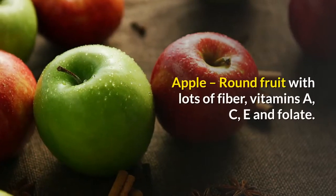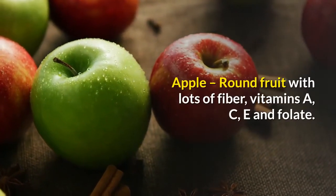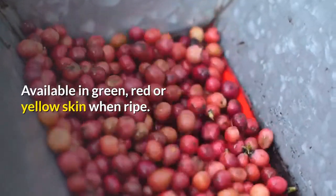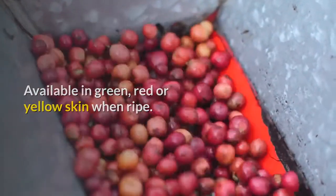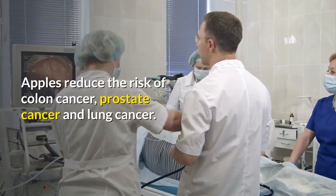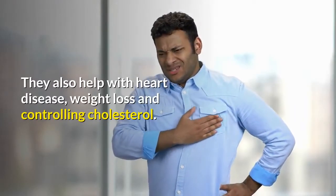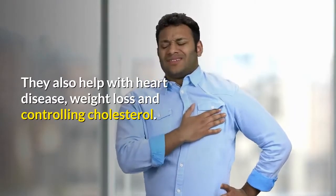Apple - a round fruit with lots of fiber, vitamins A, C, E and folate. Available in green, red or yellow skin when ripe. Apples reduce the risk of colon cancer, prostate cancer and lung cancer. They also help with heart disease, weight loss and controlling cholesterol.